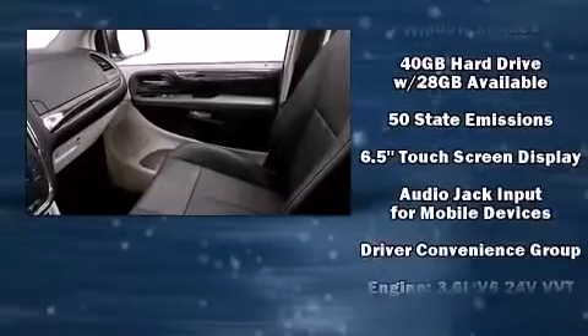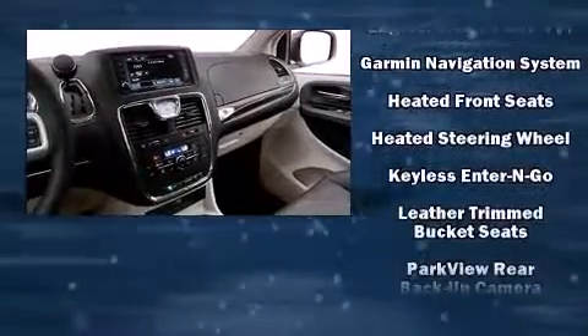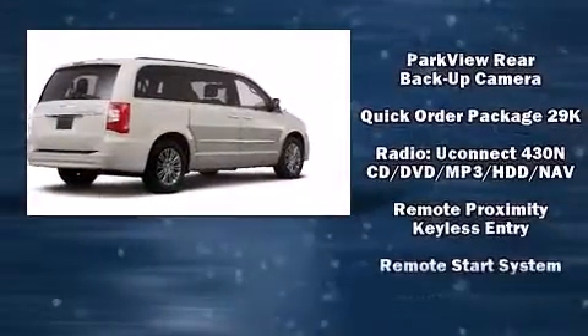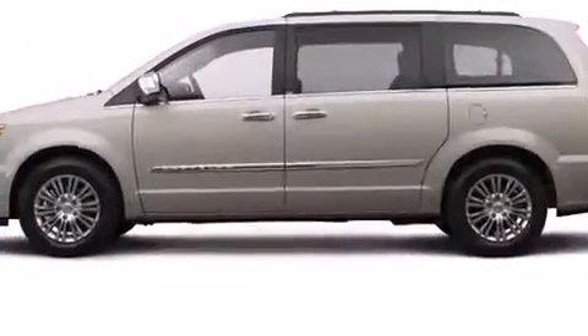Rear LCD monitors provide entertainment that your passengers will appreciate, no matter how far the drive. With side curtain airbags supplementing the rest of the safety network, you can be assured that you and your passengers will experience top-tier protection.